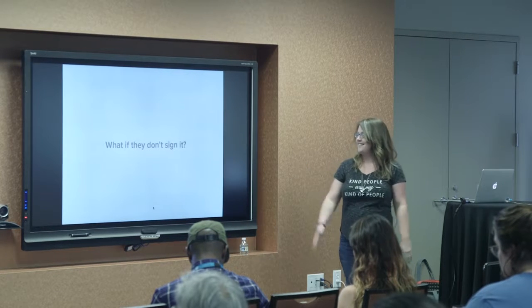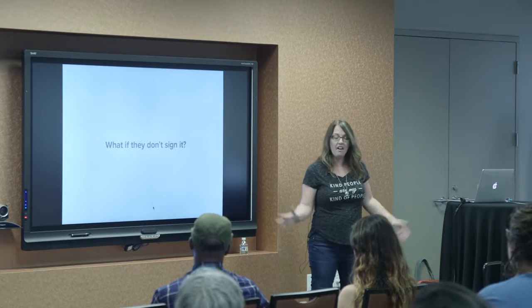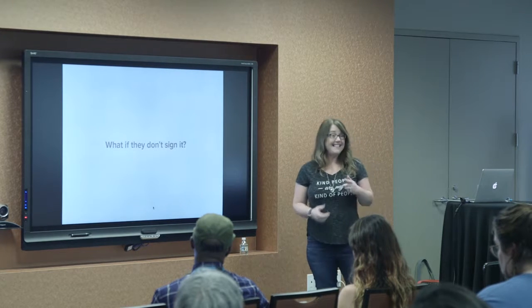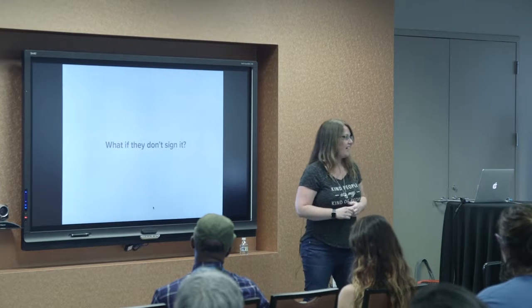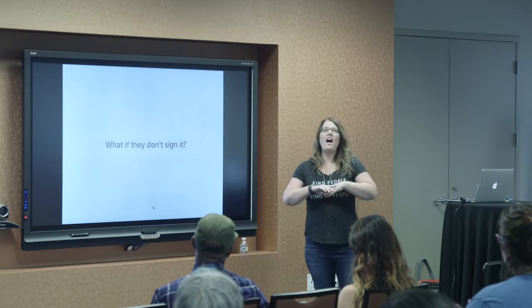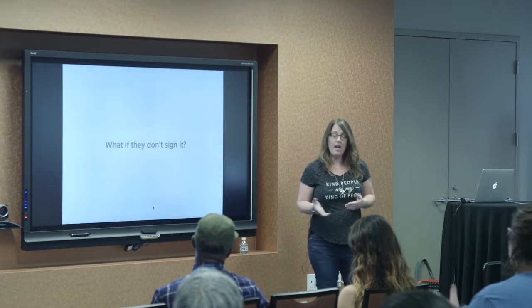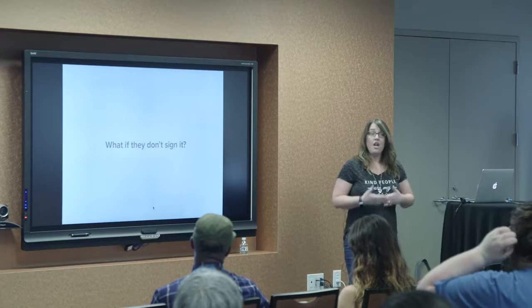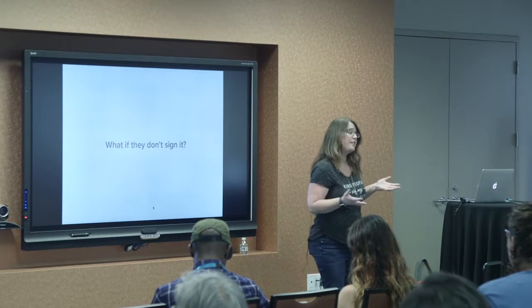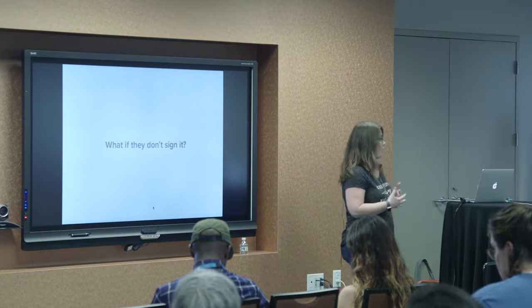What if they don't sign it? In 12 years I've never had a client say they're ready but won't sign the contract — and if they did that would be a giant red flag. The contract shouldn't be a deterrent for people working with you. If anything, a contract should make people feel more comfortable about working with you because you value yourself as a business professional and have your client's best interests in mind.